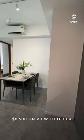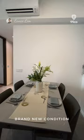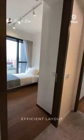In this brand new house, there will be no damage left behind by previous occupants. Because of its efficient layout, this house appears to be a larger space.